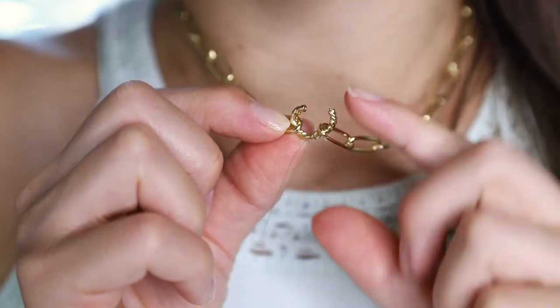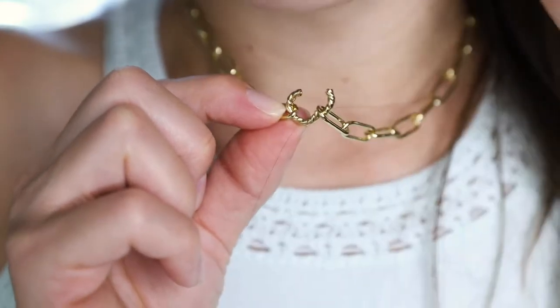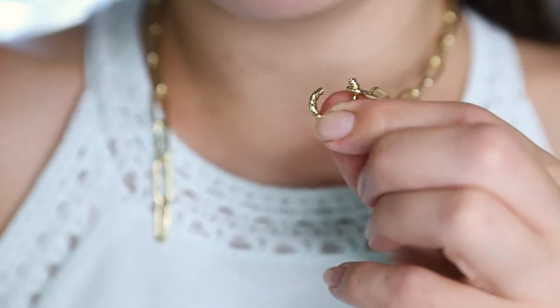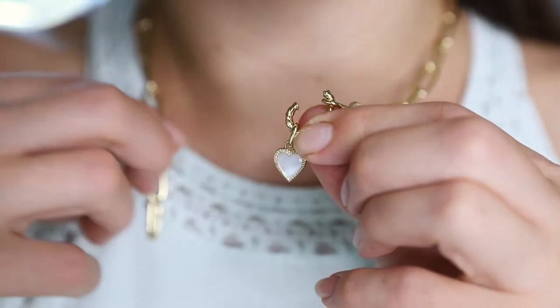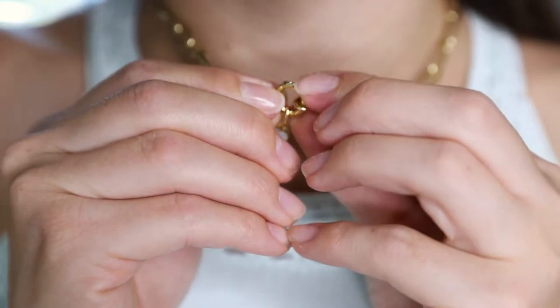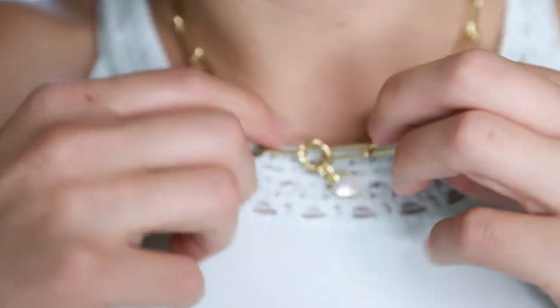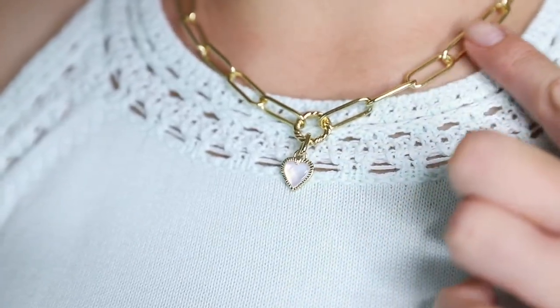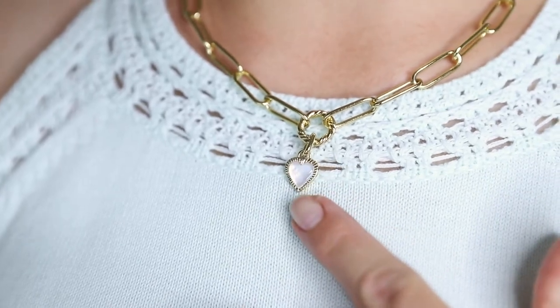I love wearing the charm on the Maeda Paperclip Chain Necklace. To add the charm, just pop open the circle portion, slip on the charm, reattach the necklace, and close everything up. I think it looks really great on this chunky necklace and it draws the eye towards the center.